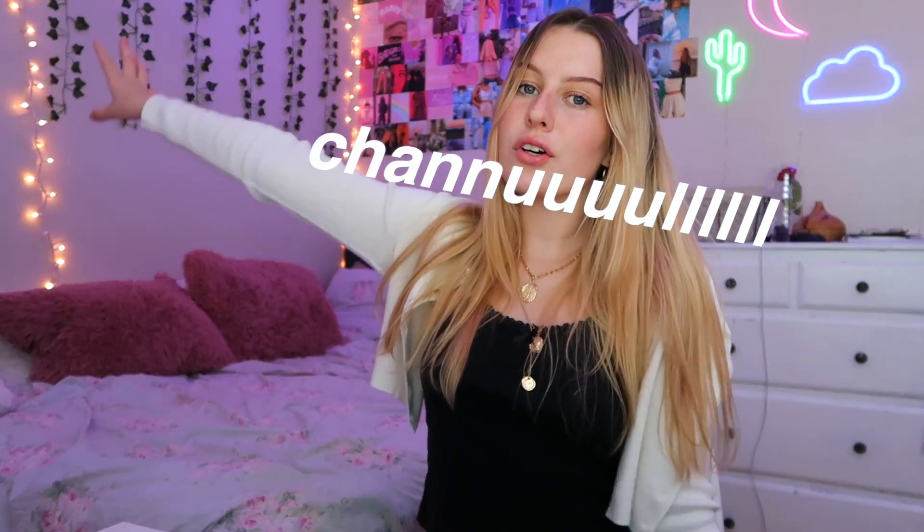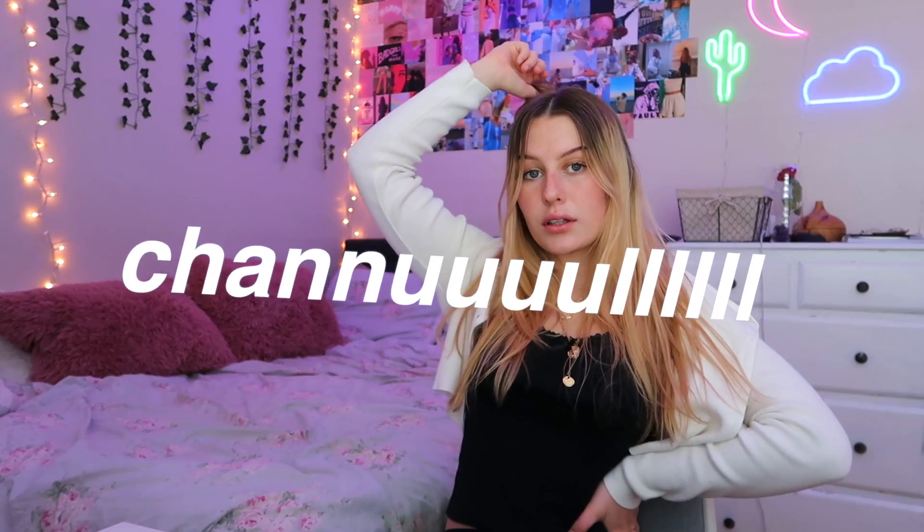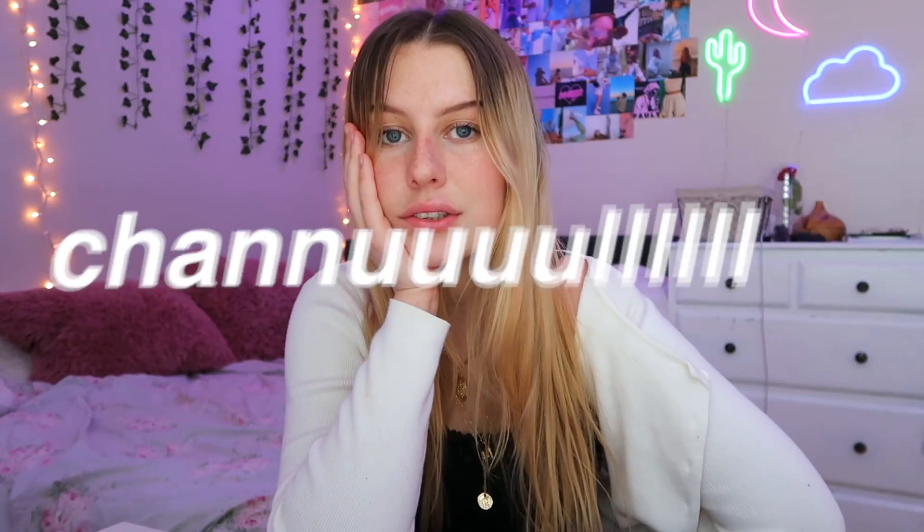Hey guys, welcome back to my channel. No shocker, I'm doing another Brandy Melville try-on haul, but we're used to me wasting all my money. Some of the stuff I got today is from Depop, some of it is from the Brandy website, and then I have one thing from Urban Outfitters. I'm going to start doing shoutouts at the end of my videos, so if you want a shoutout of your Instagram or Depop, just be subscribed, turn on post notifications, and comment down below with your Instagram or whatever.